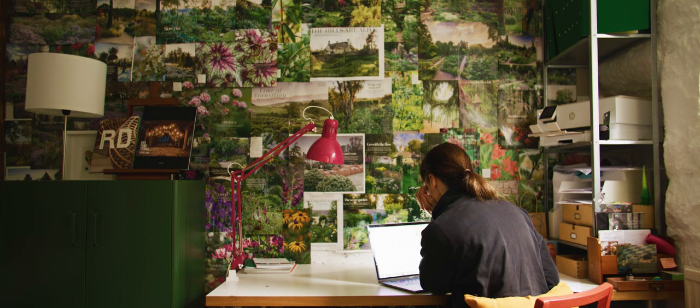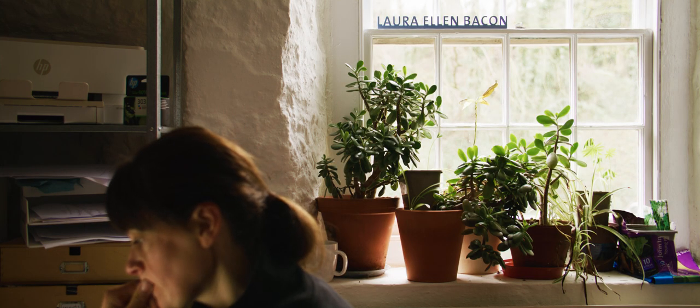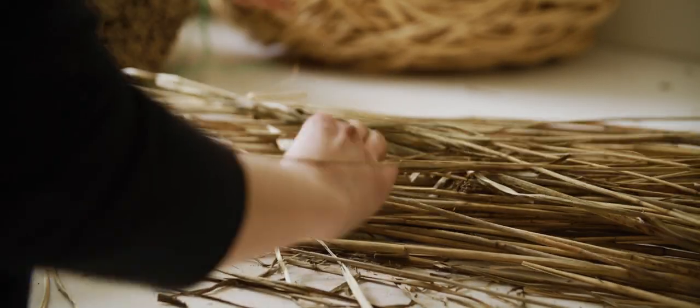I'm very inspired by natural form, in the sense that nature still has the power to surprise us. The work's always abstract, never figurative, but I enjoy making forms that feel like natural phenomena — forms that have an energy to them and look as if they have maybe manoeuvred themselves into position.